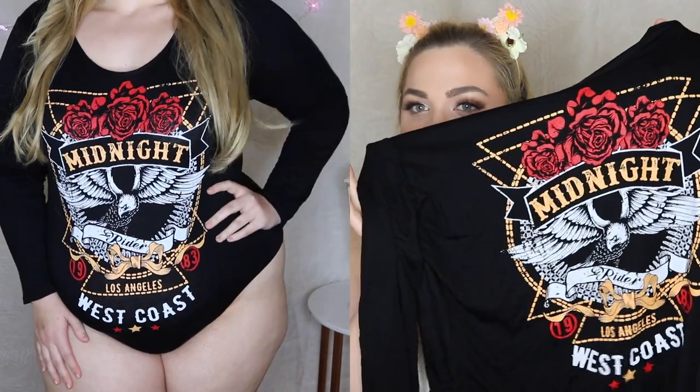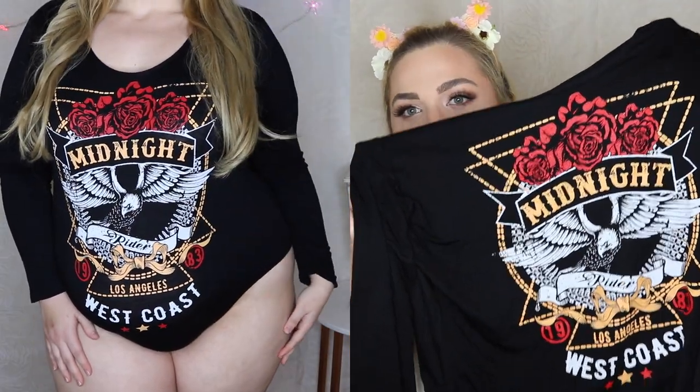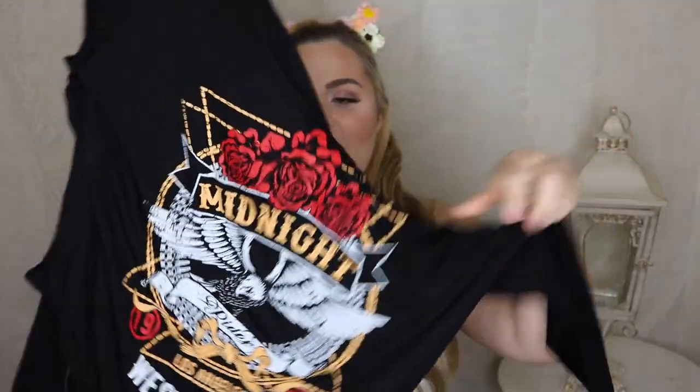This next thing is a bodysuit and I'm hella excited for this. In the try-on I'm probably not going to wear anything on the bottom, just because I want you guys to see it, but of course I will wear something on bottom when I do wear it out. It says 'Midnight Rider, Los Angeles, West Coast' — it's like a really cool biker design. It's just a long sleeve black bodysuit and I love these. They look really cute tucked into everything, and it will look cute tucked into that black skirt.